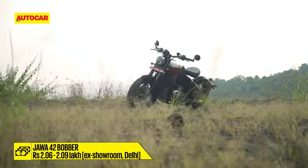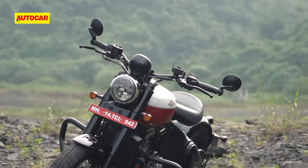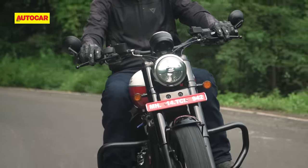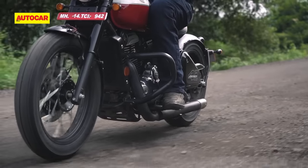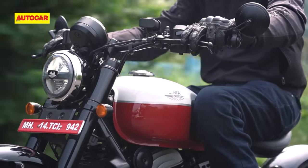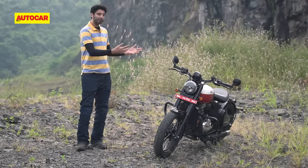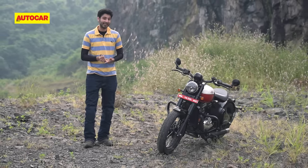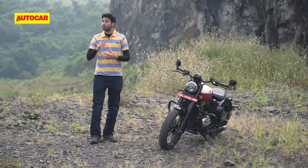With a starting price of 2.06 lakh ex-showroom, the 42 Bobber is priced a little lower than the Perak, although this dual-tone colour scheme will cost you the same 2.09 lakh rupees. If your sole aim is to look good on a motorcycle, then this bike will do the job outstandingly well. However, there's no escaping the fact that this bike doesn't really excel at much else, and at the end of the day, it's a very single-minded machine. The 42 Bobber comes across as a more modern and slightly improved version over the Perak, but it offers the same riding experience and comes with the same compromises of comfort, ability and practicality. Ultimately, this is a better value-for-money option than the Perak, but like the Perak, this is a motorcycle that you buy for one reason and one reason only.